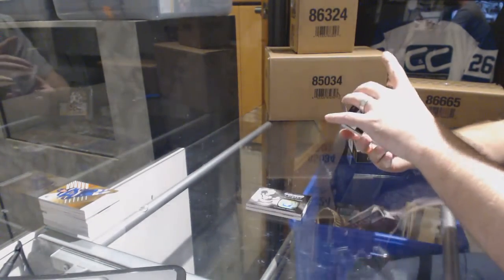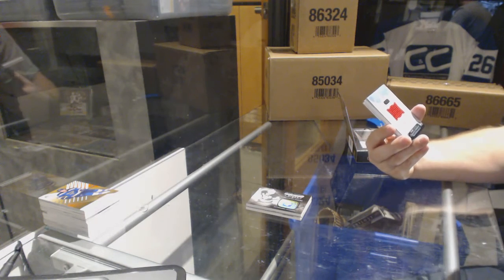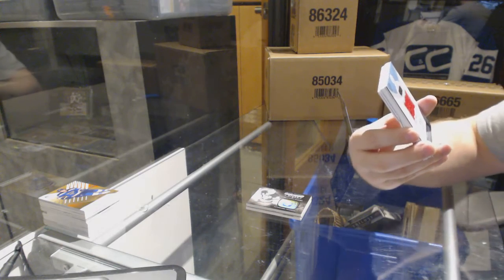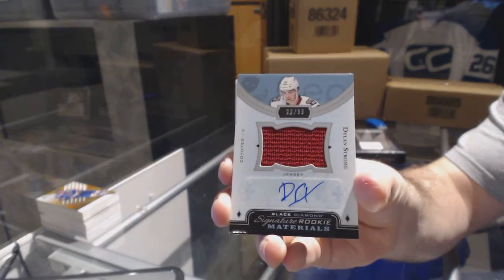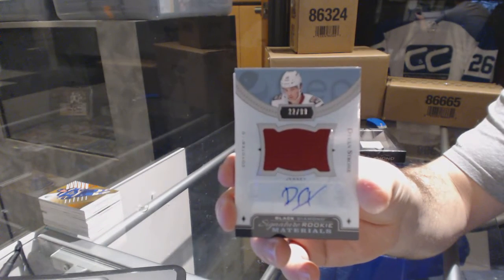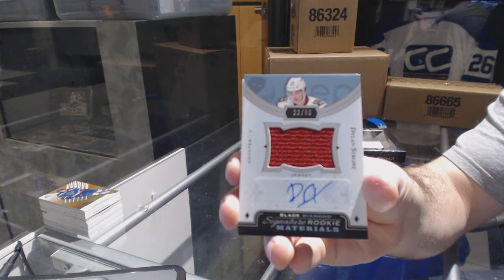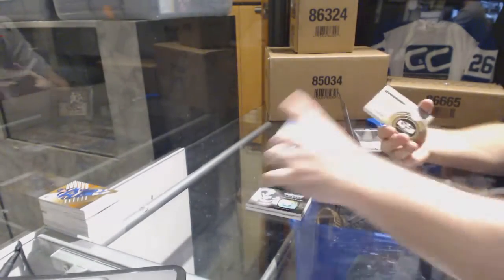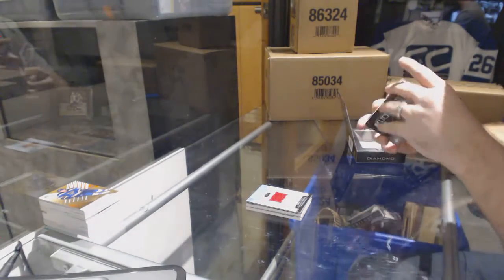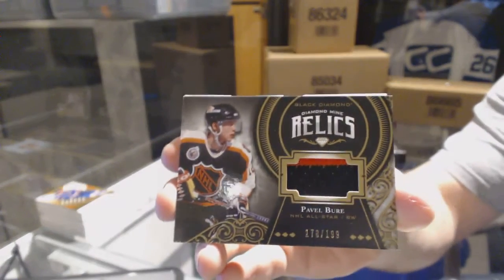That's nice! We've got number 299, Signature Rookie Materials for the Arizona Coyotes — Dylan Strome. And for the Vancouver Canucks, number 199 Diamond Mine Relics — Pavel Bure.